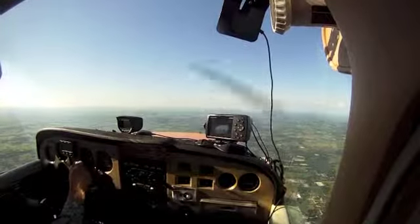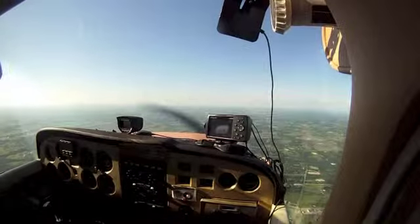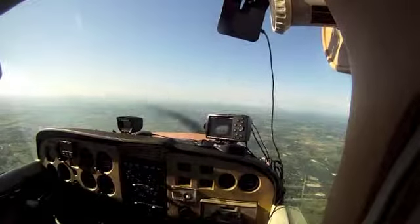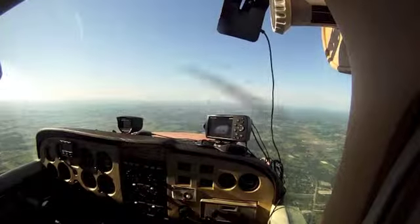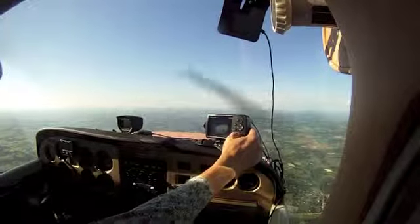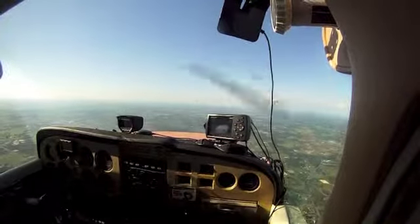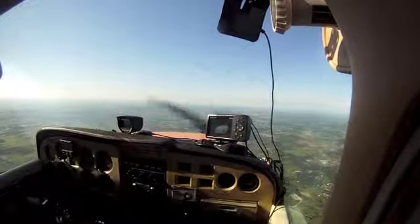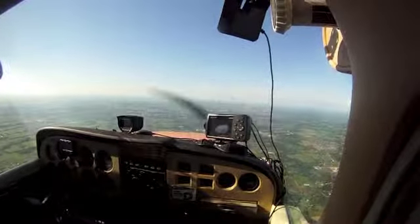November 6188 Quebec, turn left heading 360, intercept localizer 34 right. Approach. Citation 73 Uniform Tango, with 7700, descending to 6,000. Citation 73 Uniform Tango, regional approach, roger. November 6188 Quebec, you're 4 miles from Urfus, maintain VFR 2,500 until established on localizer, cleared ILS 34 right approach. November 6188 Quebec, contact Alliance Tower 135.15. November 713 Uniform Tango, descend and maintain 4,000.